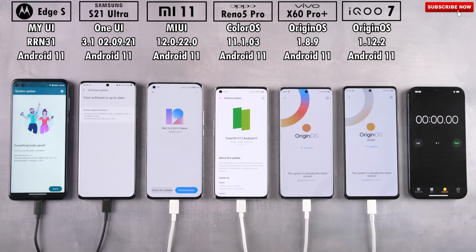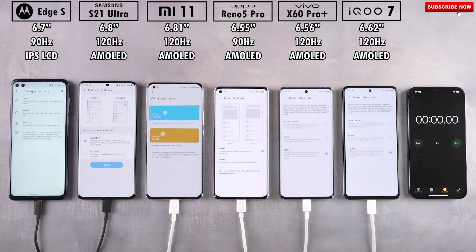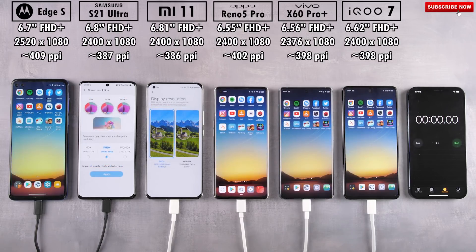All devices have been updated to their latest available software and are all rocking Android 11. Today is all about testing the batteries at their maximum available refresh rate — 90Hz on the Motorola and Oppo, and 120Hz on the Samsung, Xiaomi, Vivo, and iQoo. The Samsung Galaxy S21 Ultra and Xiaomi Mi 11 are capable of WQHD Plus, but I'm bringing them down to Full HD Plus to match the rest of the devices.